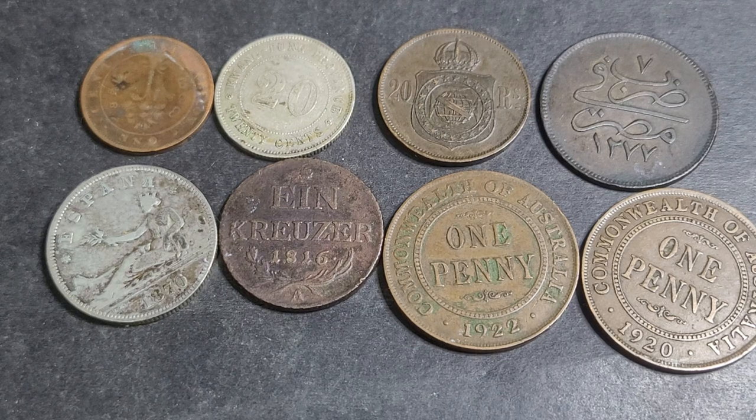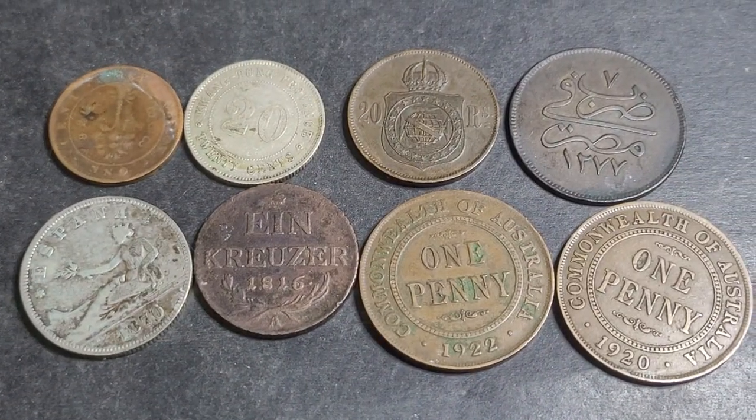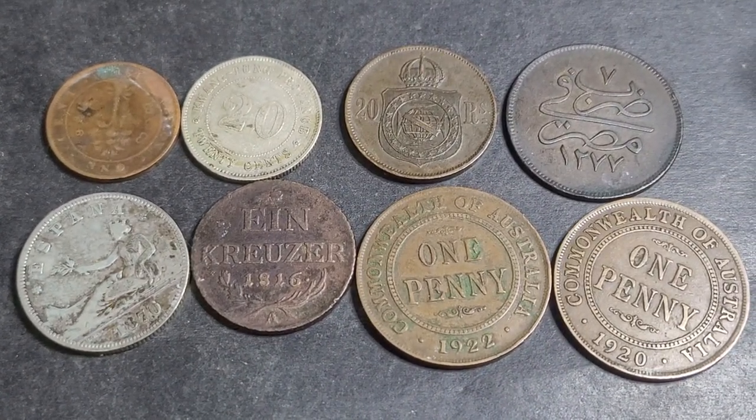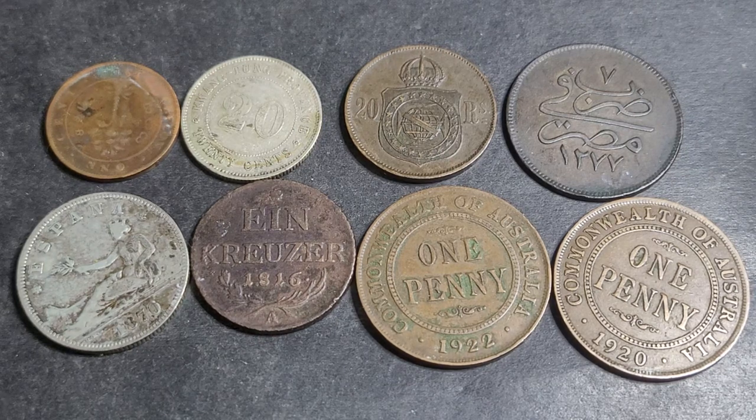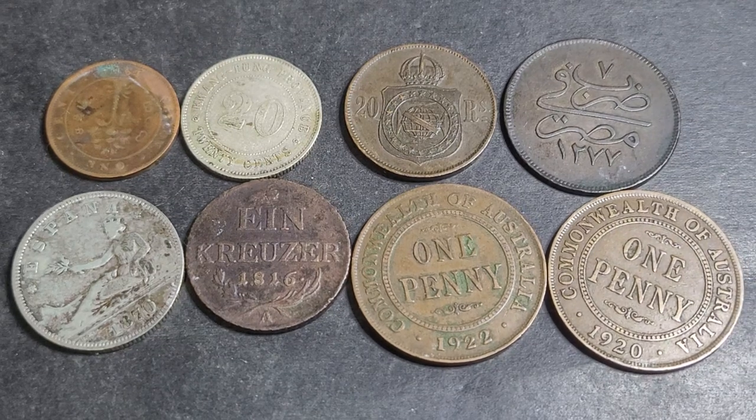Hello and welcome back, fellow coin collector. My name is Glenn and today I'm going to do a coin series where I show a bulk lot of coins that I actually purchased and we see if it's worth what I paid for it. I got this lot for $20 — $15 plus $5 postage — so let's get into it.